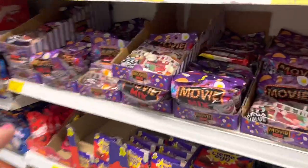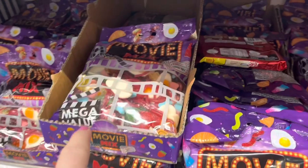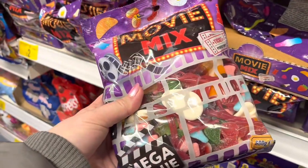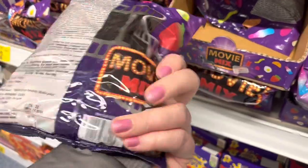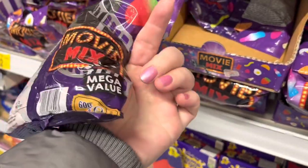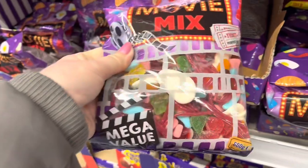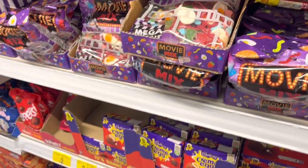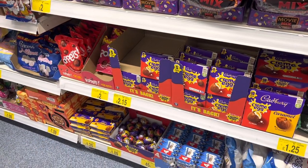Just want to quickly show you this to start the video off. These are movie mix - loads of sweets. You get absolutely tonnes in there and it's only £2. It's massive and it's got a real good mix of stuff. So I thought that might be quite nice as a little Friday night thing or something like that.